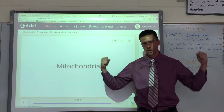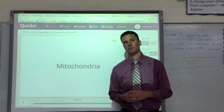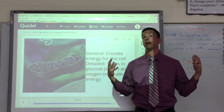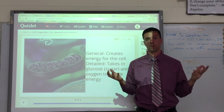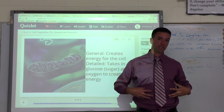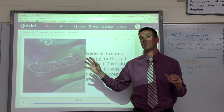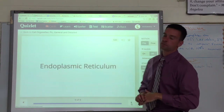Then there's the mitochondria — the powerhouse of the cell, which a lot of people remember. But what does 'powerhouse' actually mean? The mitochondria's job is to make energy for the cell and ultimately energy for us. The magic formula: they take oxygen that we breathe in and glucose from the food we eat, and they combine them to make energy. That's their job — to make energy so the cell and we can survive.